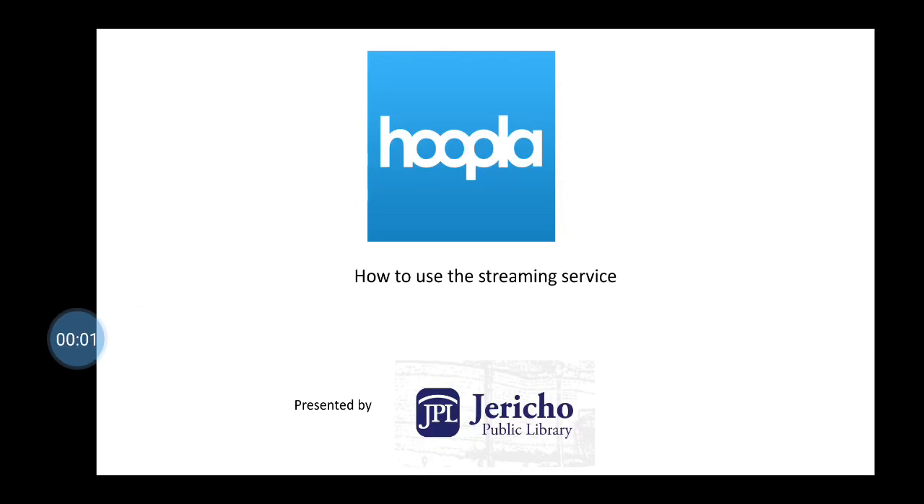Hi, my name is Sarah and I'm a reference librarian from the Jericho Public Library. Today I am showing you how to take advantage of Hoopla, a streaming service available from the JPL.